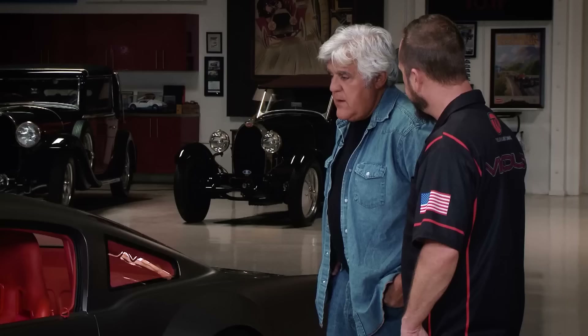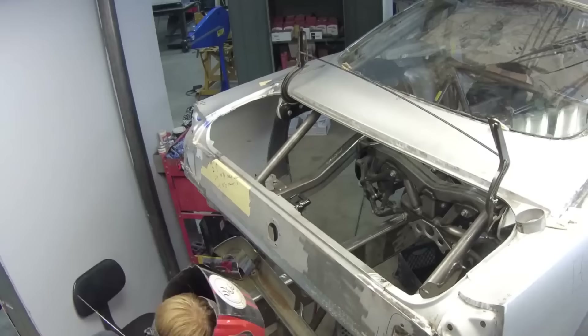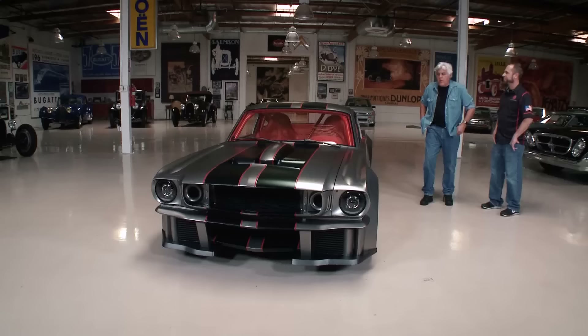How long does a build like this take? We built this car in nine months, start to finish. There are 10,000 hours in the car. Even at two bucks an hour, it's an expensive car.